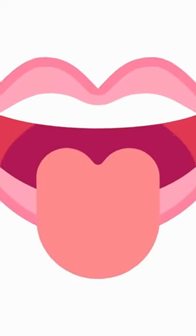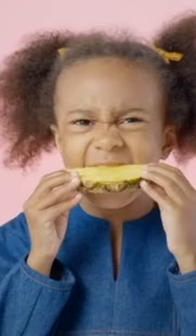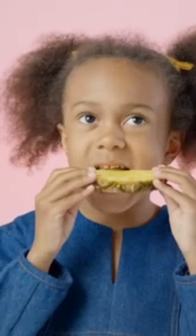Here's the interesting part: your tongue and mouth are made up of proteins. So, when you take a bite of pineapple, the bromelain gets activated by your saliva and may cause discomfort in your mouth.